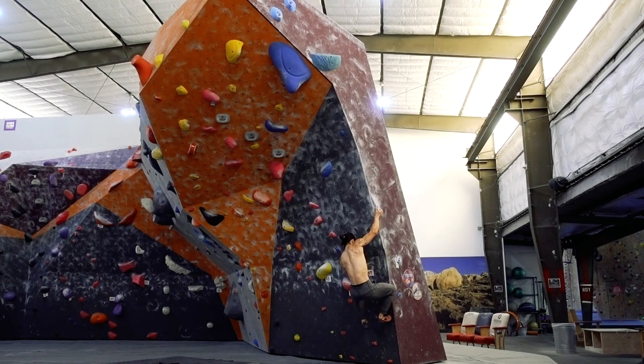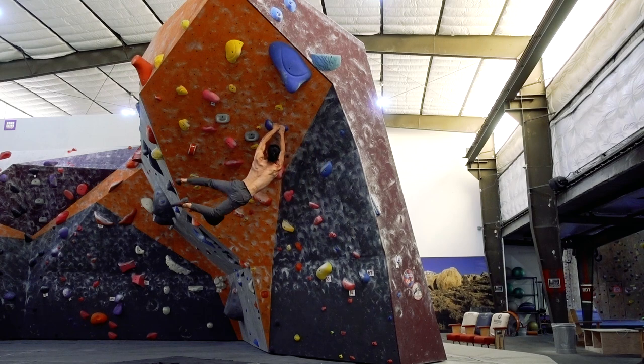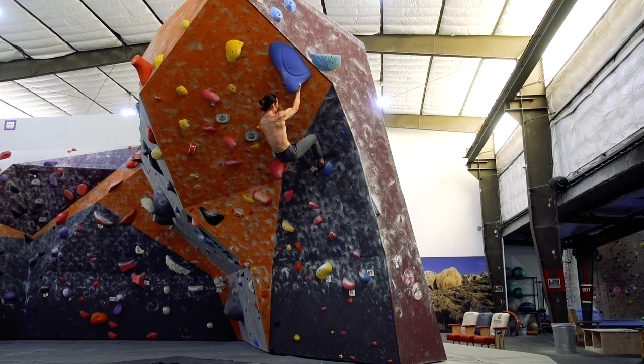The most classic example of risk is a dyno. This is an all-or-nothing move because you are momentarily giving up all your points of contact between holds. The good news is that most dynos are designed to land on a good hold. While you do need full commitment, you are given a slight margin for error in terms of landing accuracy.